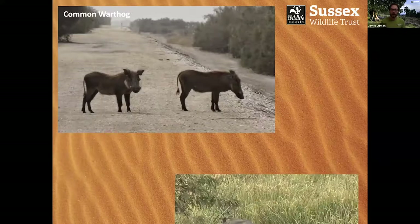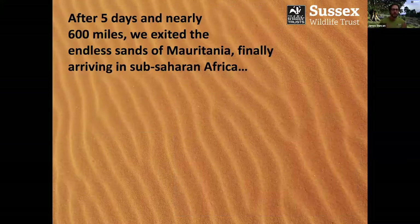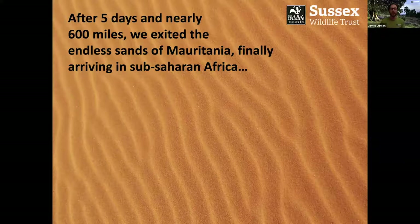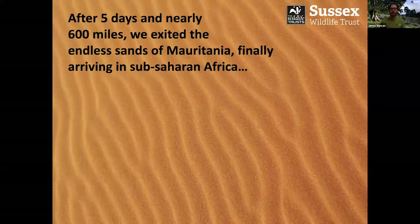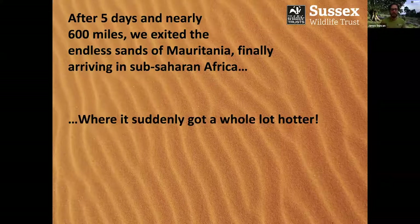I did also see common warthog — though the only photo I managed to get was of the backside of a common warthog as it disappeared into the undergrowth. But it's a record shot. After five days and nearly 600-odd miles, we finally exited the endless sands of Mauritania, eventually arriving in sub-Saharan Africa. Mauritania had been absolutely incredible. I loved it and would heartily recommend anybody to visit when they get the opportunity.